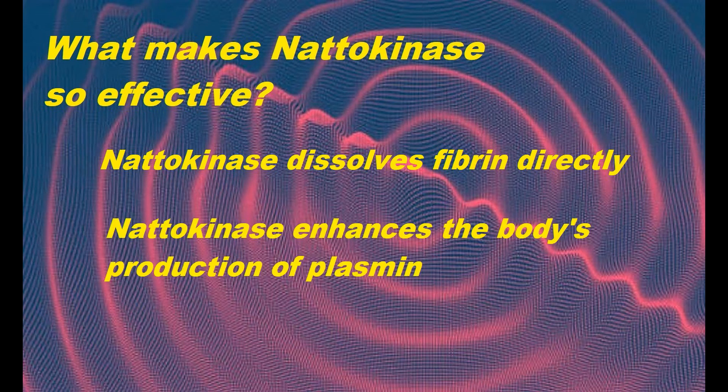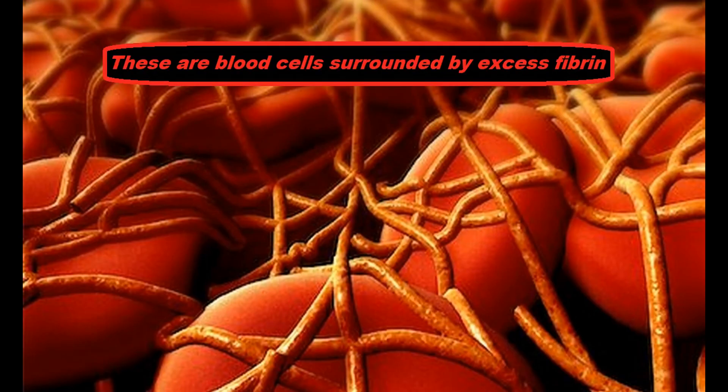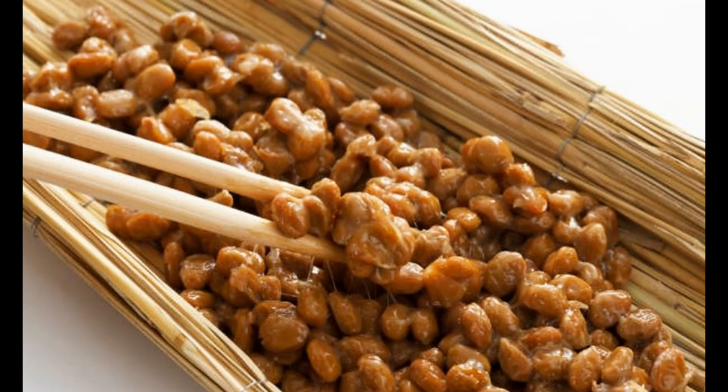Additionally, nattokinase enhances the body's production of both plasmin and other natural clot-dissolving agents like natural urokinase. In some ways, nattokinase can be viewed as superior to conventional clot-dissolving drugs, because TPAs like urokinase are only effective when taken intravenously and often fail simply because a stroke or heart attack victim's arteries have hardened beyond the point where they can be treated. A daily dose of nattokinase, however, can help prevent that hardening.